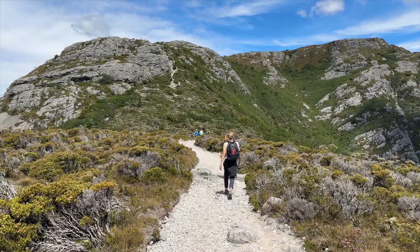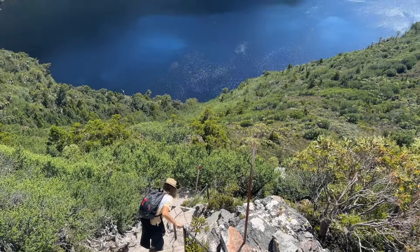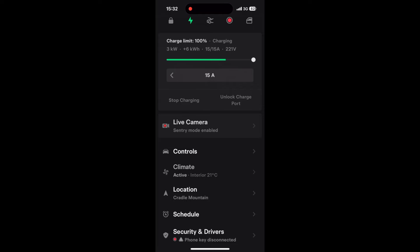We ventured on a number of hikes in the area. We had food in the car along with the fridge. Interestingly, while hiking and with the Tesla plugged into power, we could keep the temperature in the vehicle at a reasonable level during the day using camp mode, or even just setting the temperature from the Tesla app.